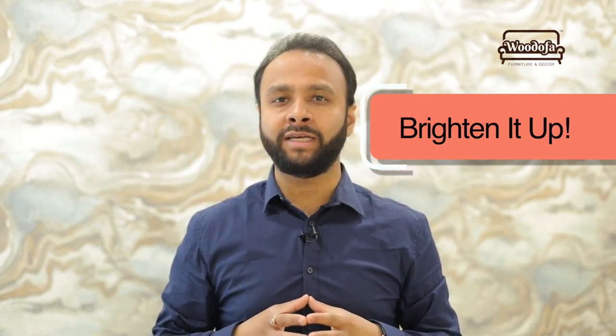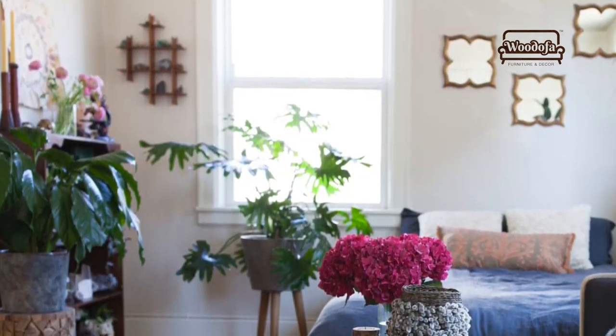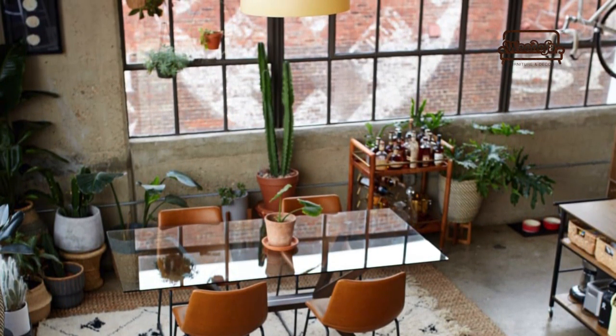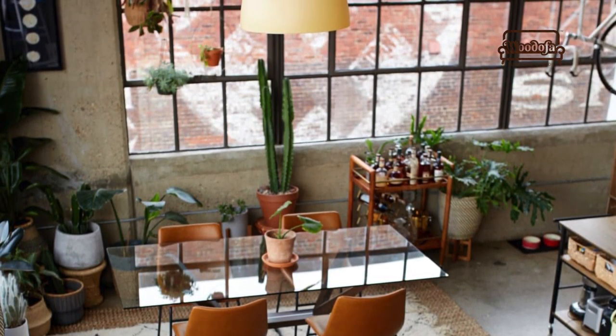My last tip is to brighten it up. Try to use as many windows as possible — if you have a balcony, try to have a bigger picture window or a French window there. The more natural light allowed within the space, the better it will look. When brightening it up, try to use hanging lights and floor lamps. Since the apartment is small, you won't be able to put a lot of elements, but one hanging light and one floor lamp will be enough. Increasing the lighting — even without a false ceiling — will brighten up the entire space for you.